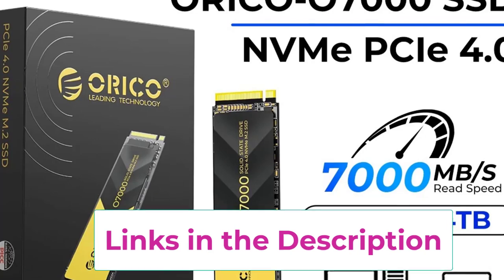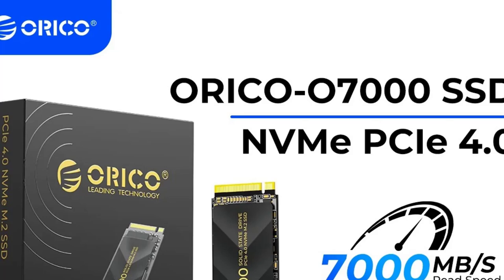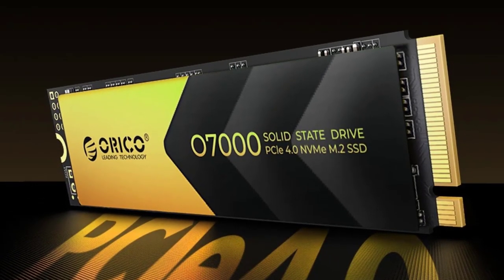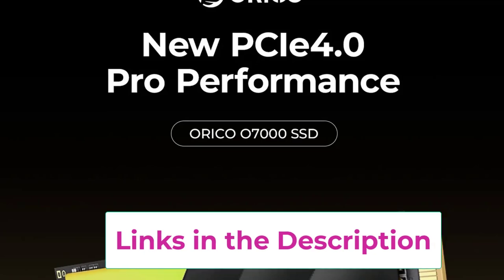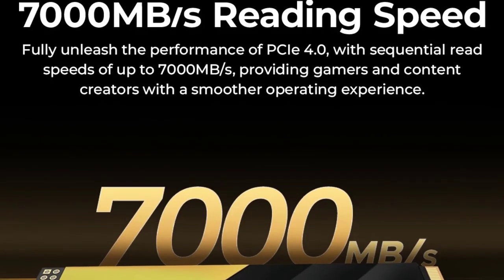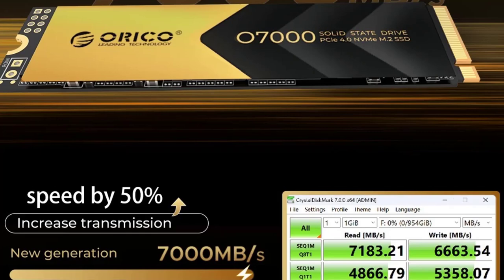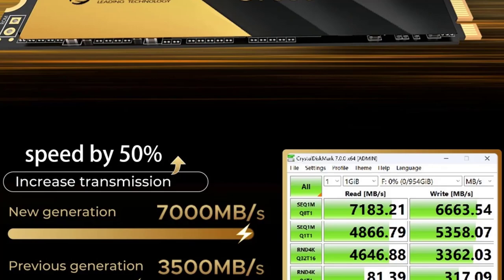The SSD is optimized for compatibility with a variety of devices, making it an excellent choice for both gaming and creative applications. Its durable construction includes advanced thermal management features, ensuring the drive remains cool during intensive tasks, which helps maintain performance over prolonged use. Installation is simple thanks to the M.2 2280 form factor. The Oracle PCIe 4.0 M.2 NVMe SSD is a powerful storage solution offering speed, capacity, and reliability, ideal for anyone looking to upgrade for superior performance in gaming and content creation.